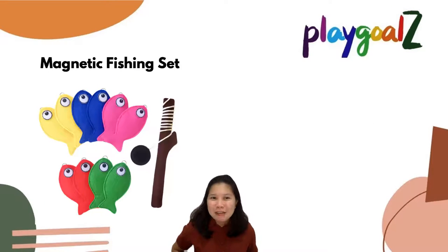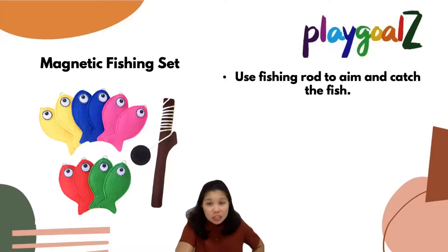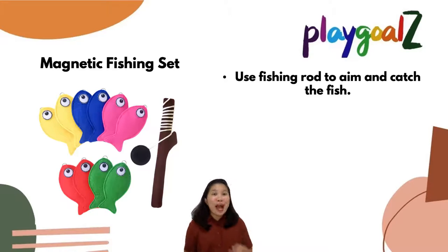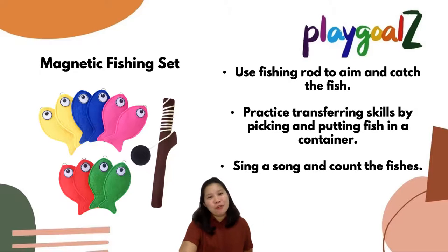Let's move on to our magnetic fishing set. We have 10 fish included in this set. You can use the fishing rod to aim and catch the fish, which is great for improving eye and hand coordination skills. Once you've caught the fish, you can ask your child to practice fine motor skills by picking and putting the fish in a container. You can also sing along: one, two, three, four, five — once I caught a fish alive!